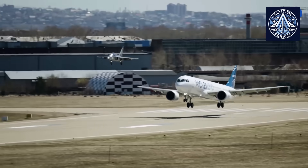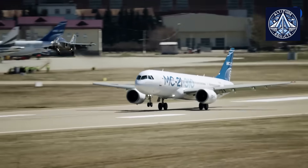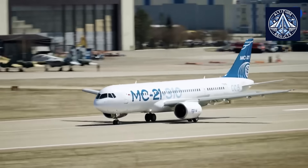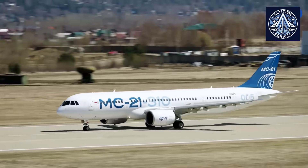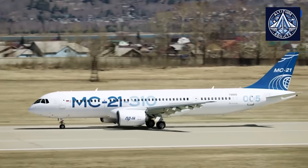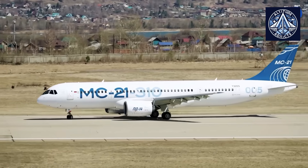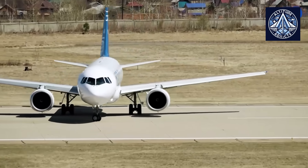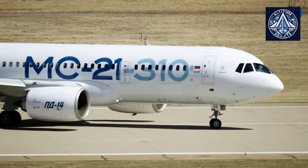The MC-21 is also equipped with modern avionics that are modular in design, intelligent power supply systems that can reconfigure themselves in the event of a malfunction, and 100% self-diagnostics. These systems enhance the overall operational safety of the aircraft by reducing maintenance downtime and increasing reliability. This level of automation and diagnostic capability far exceeds the A320's systems and surpasses the traditional systems found in the 737 MAX, which rely on a simpler, old-school design.